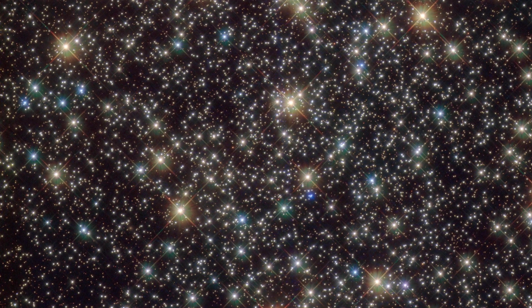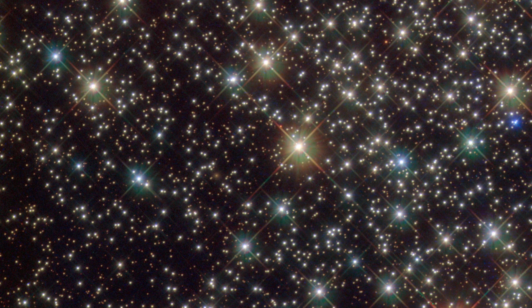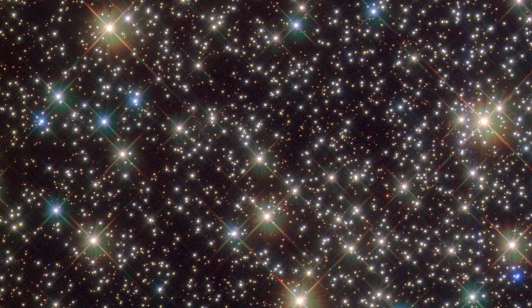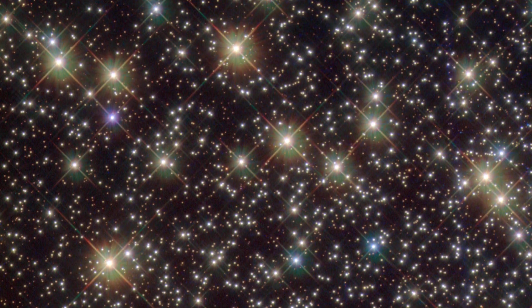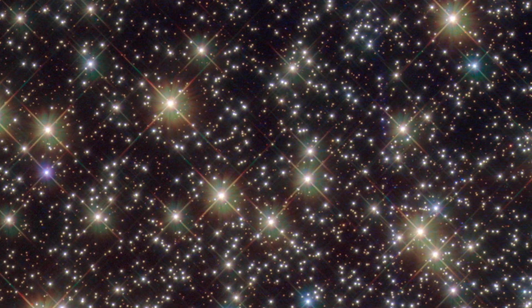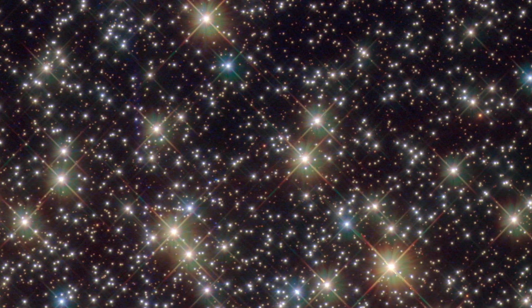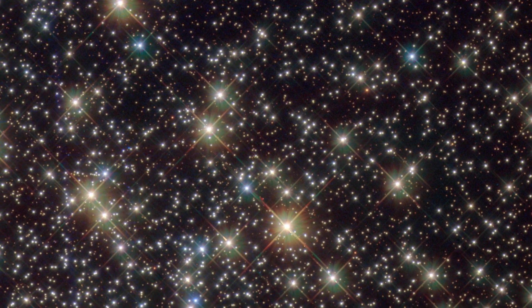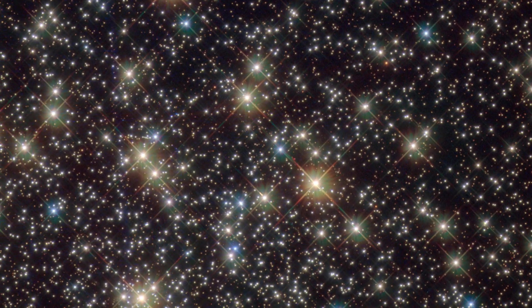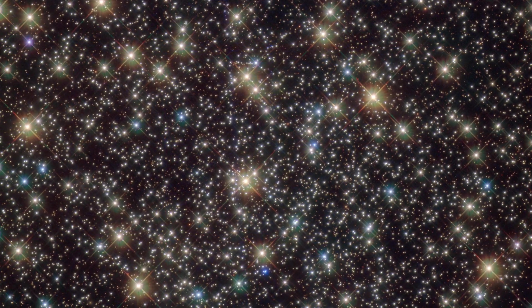NGC 3201 has a black hole in its center that makes one star move very fast around it. This cluster is also very different from other clusters in the Milky Way — it moves very fast and in the opposite direction to the galaxy's center. Maybe it came from another galaxy and was pulled in by the Milky Way, but its stars are similar to other clusters in our galaxy, so maybe it was born here but changed a lot over time. NGC 3201 is a strange and beautiful cluster that puzzles astronomers.